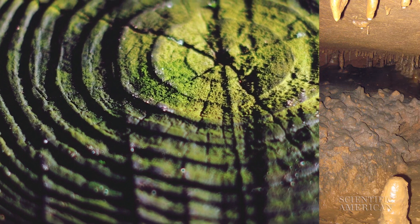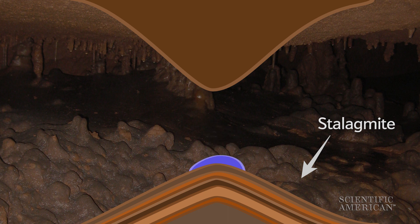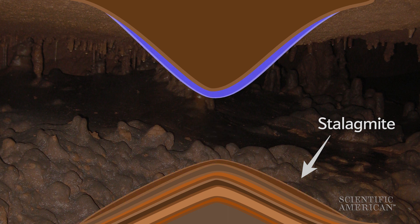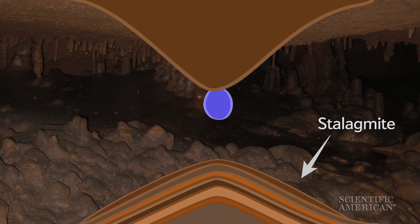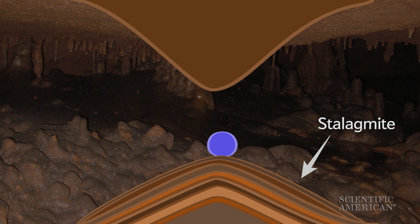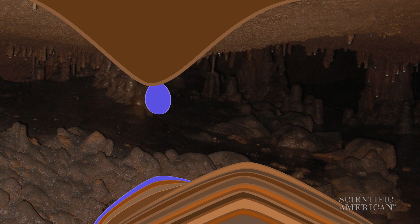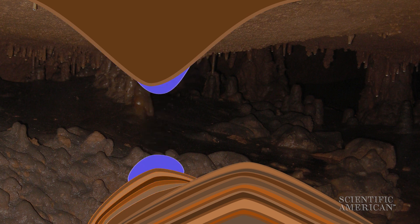Just like tree rings, stalagmites hold clues about past climates and events. Stalagmites form when water collects on cave ceilings and drips down to the floor. Sediment in the water builds up into layers, and over time a stalagmite grows. But earthquakes can change where the drops land and how fast the water flows, which shapes a stalagmite's growth.